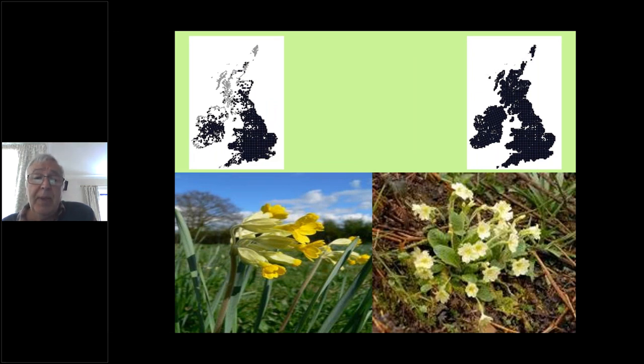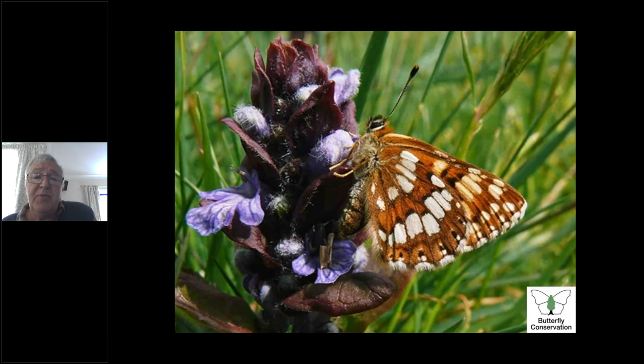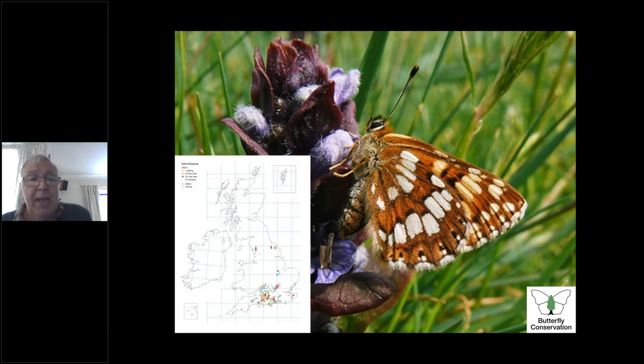Here it is feeding on bugle — a spring butterfly. They emerge usually in May, occasionally in late April in the south; up here it's usually end of April to beginning of May. Their main flight season is through the month of May — by the time we get to June there are very few left. There's the distribution map — in the bottom left picture you'll notice one or two populations over in the North Yorkshire Moors.